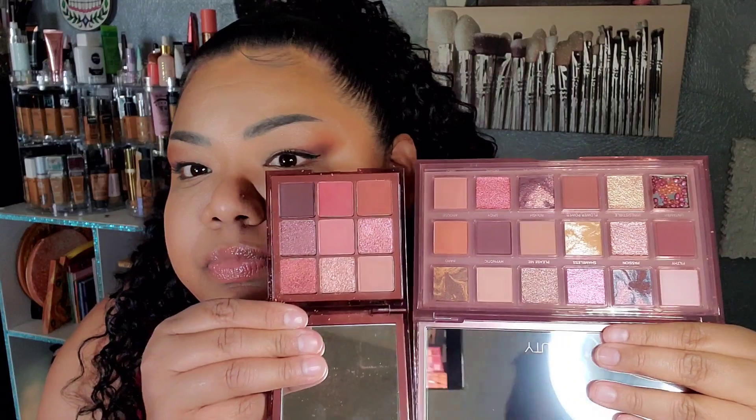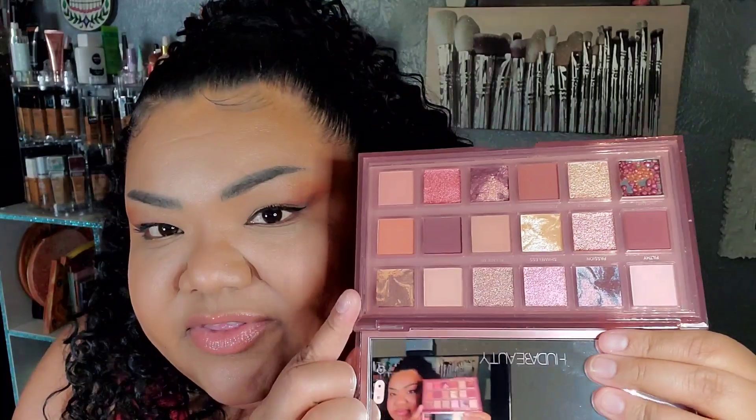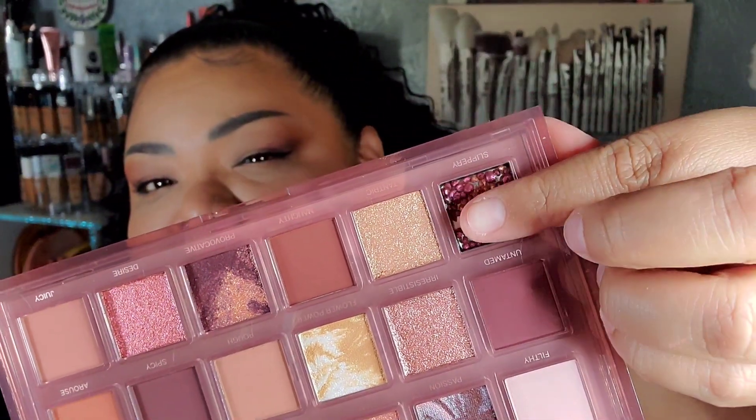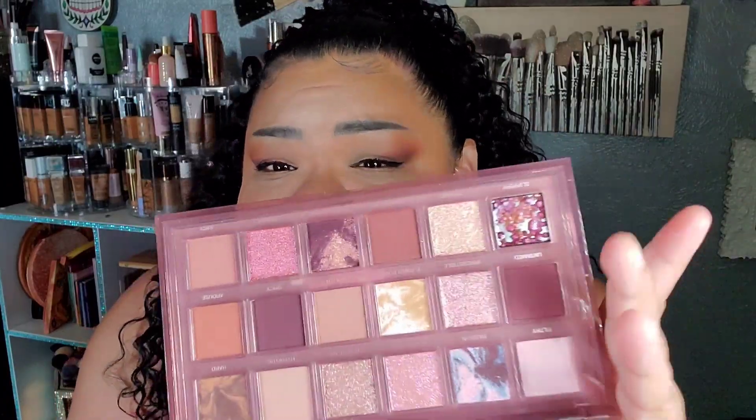The reason I wasn't sure about getting it was because I feel like I own some of the shadows already. I own the Huda Beauty Nude palette — just take a look at the color story compared to this one. Some of them are similar, especially the darks. But the Naughty palette has marble shades and this one shade that's like a clear gel with balls of color — a pink gel-like gloss finish. I was really going back and forth on this one.